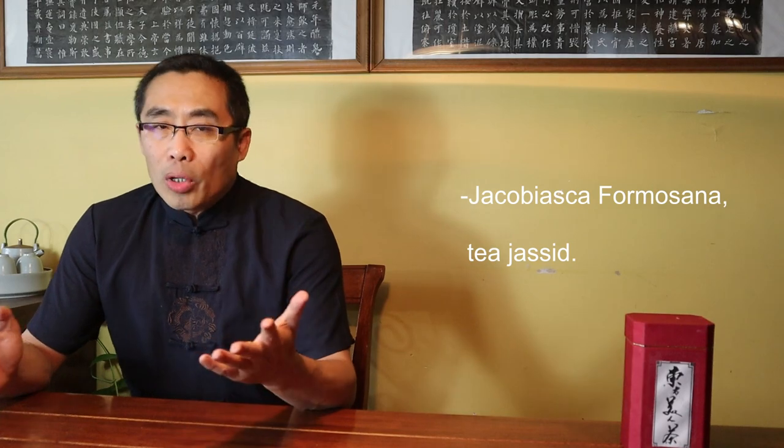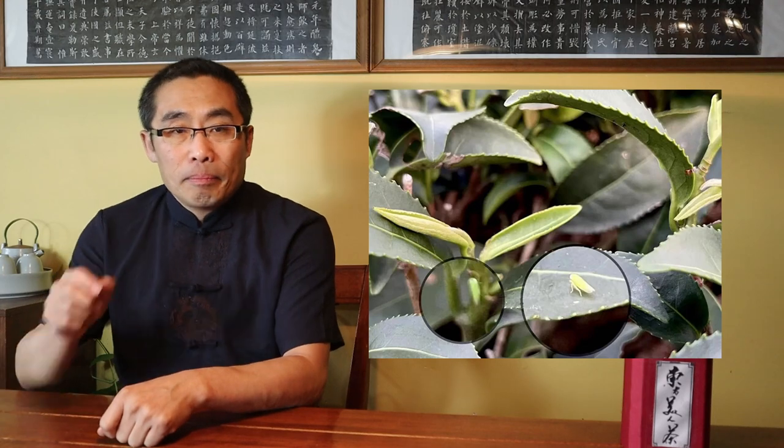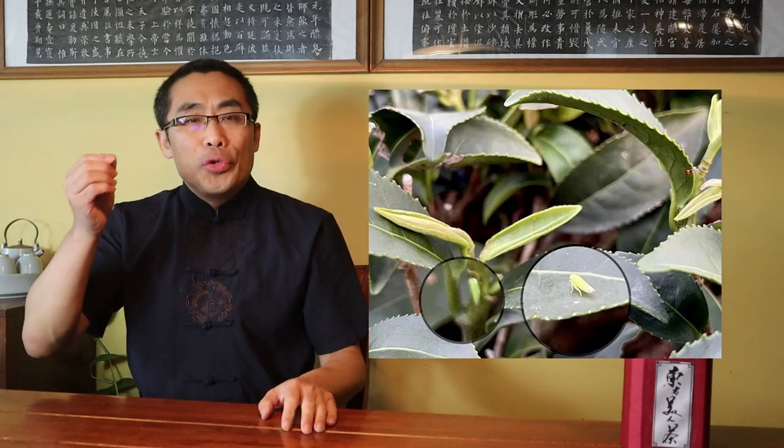So what are the unique characteristics of Dong Fang Mei Ren? The unique aspect of this tea is due to its natural process. The tea leaves get bitten by the insect named Dracobiasca formosana, more commonly known as the tea leafhopper, that lives on the tea plantations. This small insect bites the tea leaves, thus inducing a chemical reaction that imparts a unique honey-fruit taste to the tea. As a result, insecticides or pesticides simply cannot be used to grow this tea.